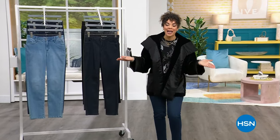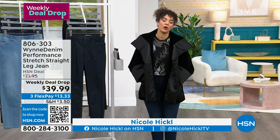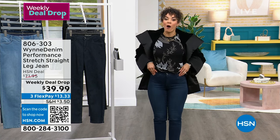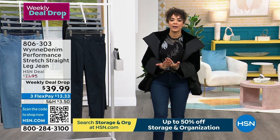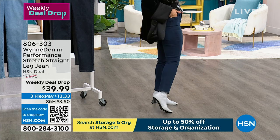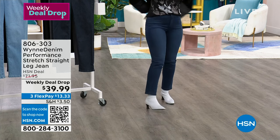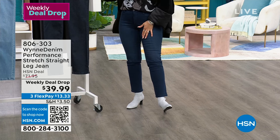Welcome into HSN — my name is Nicole Hickel. We are featuring what I think is one of our top lines here at HSN — all things Marla Wynn. She is the epitome of elegance, poise, and quality fabrications. Her denim is a performance stretch straight leg. I love a straight leg silhouette because I can wear my ankle boots or sneakers with it. We have brand new colors launching in the denim, and it's at a weekly deal drop price at $39.99.